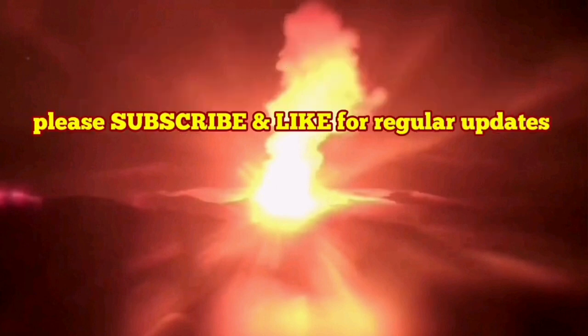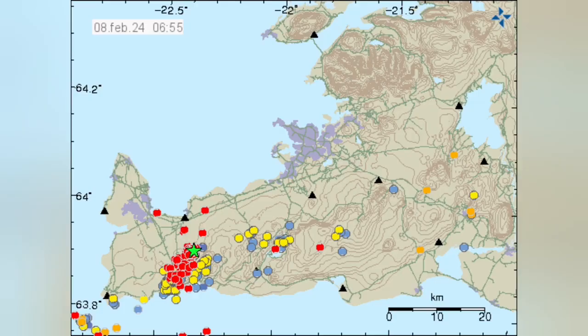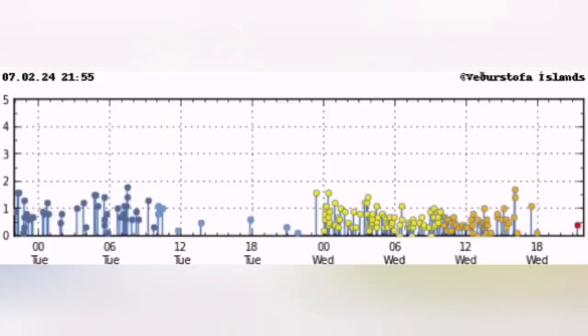How do we know the eruption has started? This is the Reykjanes Peninsula and this is the Schwarzsenghi volcanic system that we are talking about. You see a cluster of earthquakes appearing, concentrated in a certain area — in this case near the Schwarzsenghi volcanic system.